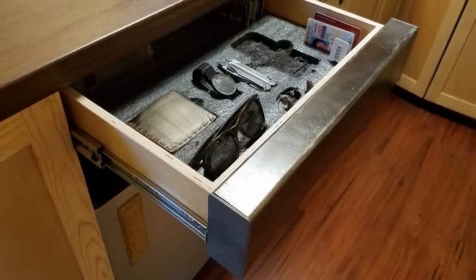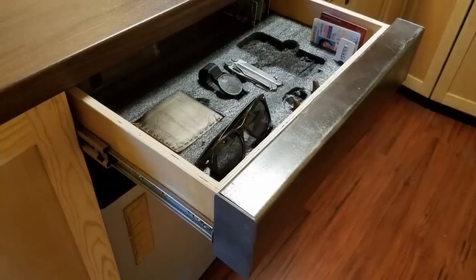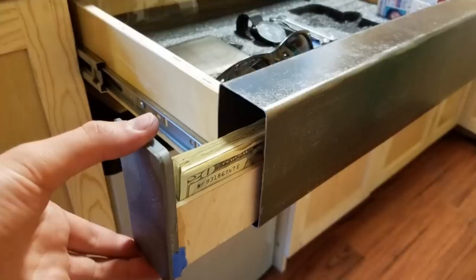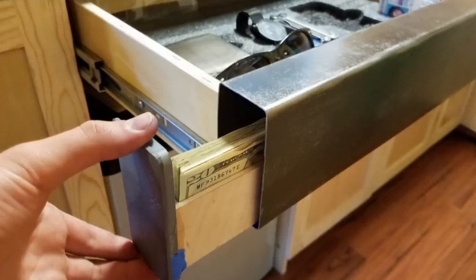13. Hidden drawers can be built anywhere there is a surface beneath which they can be attached, but don't overlook the drawer facing itself as a hiding spot. 14. Use a hollow metal or wood cupboard facing with a false bottom on one end and turn that into a secret drawer within a drawer.